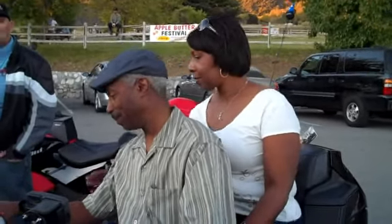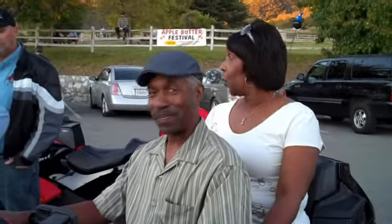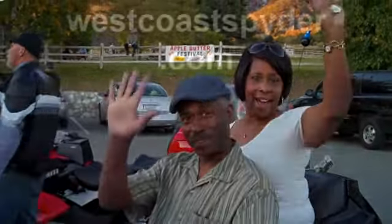Wow, this is nice. This is gorgeous, really nice. This is Ken from West Coast Spider. We'll see you guys later. Bye.